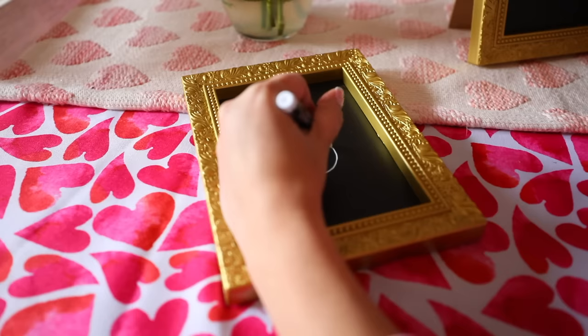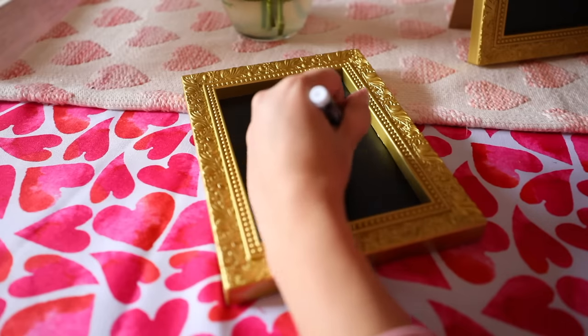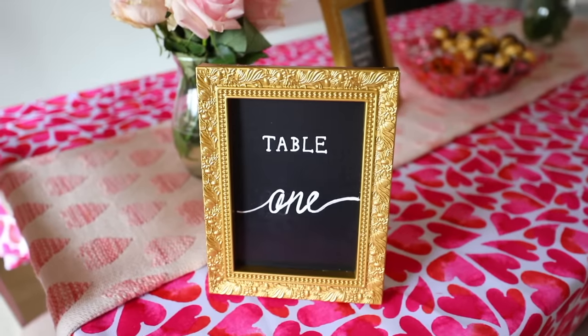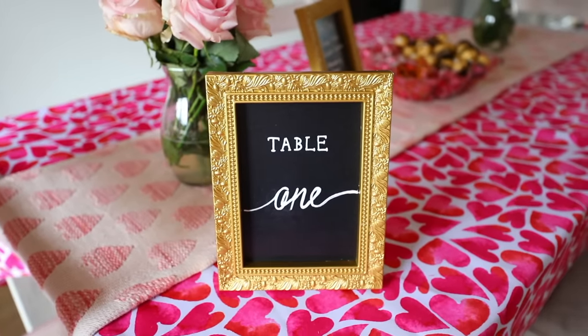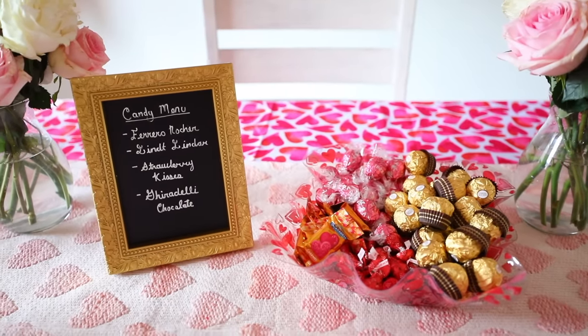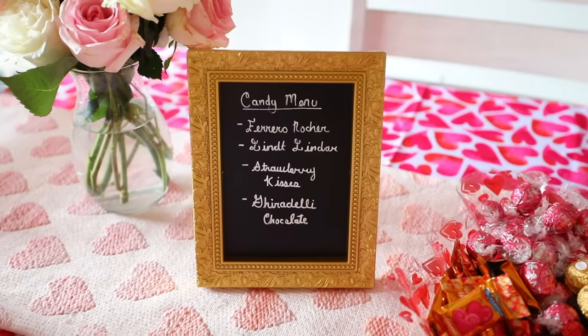I think these are great, especially with spring and summer coming. You're going to have bridal showers, baby showers, weddings. You can use these as table markers, in a cocktail bar to write down the menu, or at a dessert bar. These have so many versatile uses, and just for decoration I really think these are worth the money.